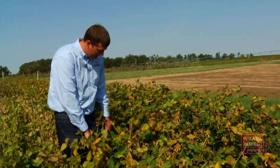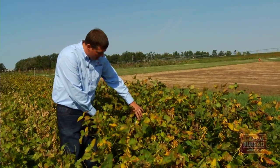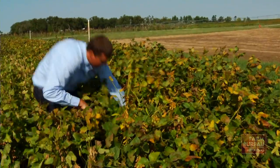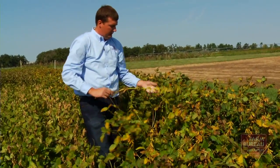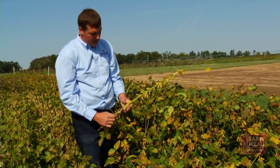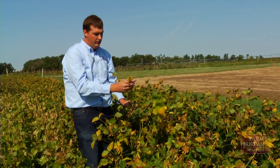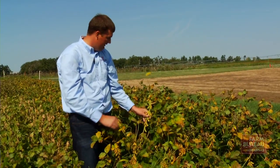These soybeans here are loaded with pods from the top to the bottom. We've got multiple seeds per node all the way to the top and all the way to the bottom, and this is at 140,000 plants per acre.